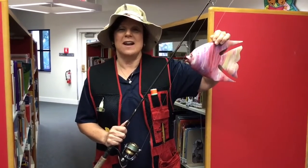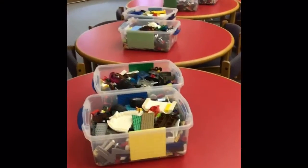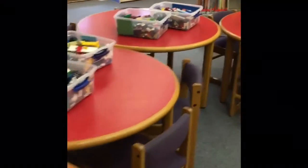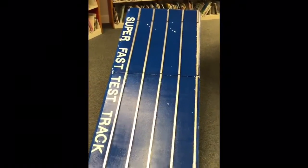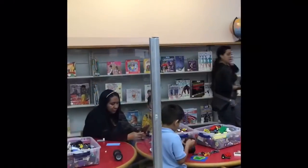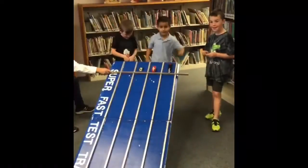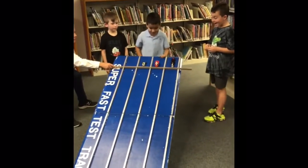If you've never done Lego Fun at the Estates Branch Library, here's a sneak peek. First we start with a whole bunch of Legos, and we include a super fast test track, and then we add a bunch of Lego fans, and add in some high stakes racing.